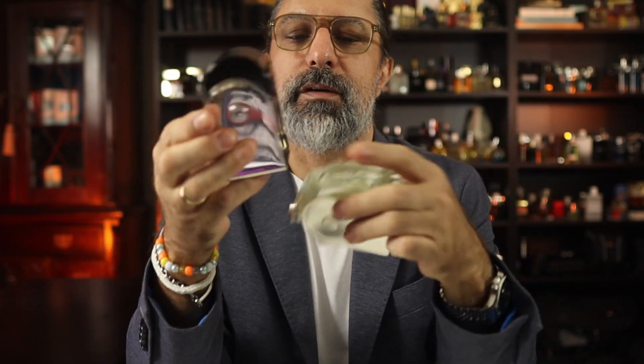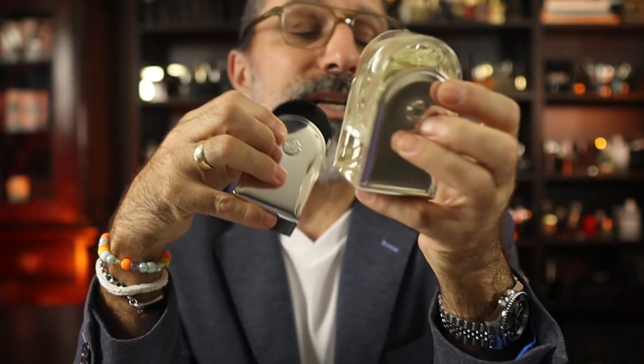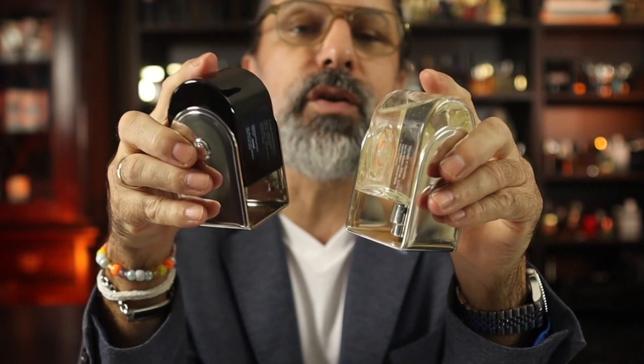They both have the same bottle — one's black and one's light — and you can put them on your shelf side by side. From Hermès, 2010 and 2012, two great summer fragrances. In my opinion these are underrated. They're awesome for when it's really hot outside.